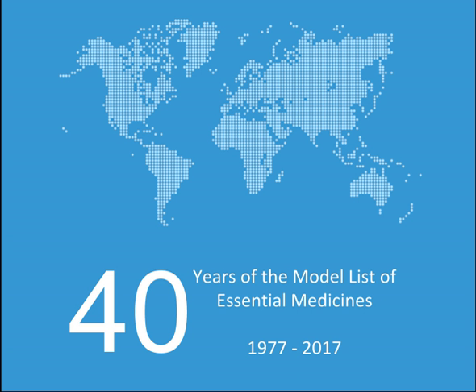While most medications on the list are available as generic products, being under patent does not preclude inclusion. The first list was published in 1977 and included 212 medications. The WHO updates the list every two years. The 14th list was published in 2005 and contained 306 medications. In 2015, the 19th edition of the list was published and contains around 410 medications.